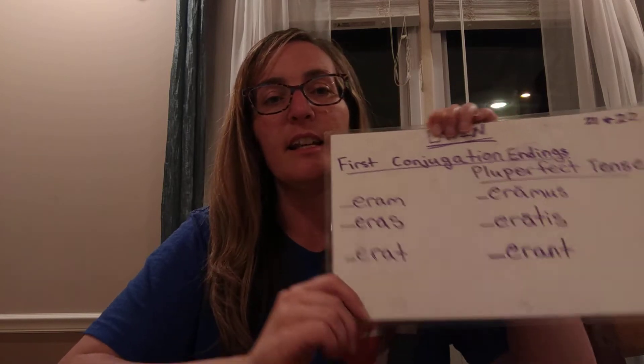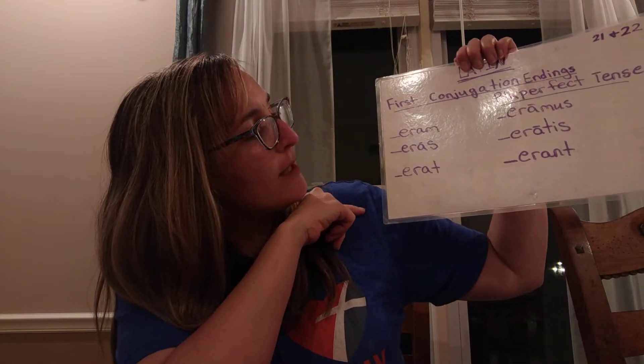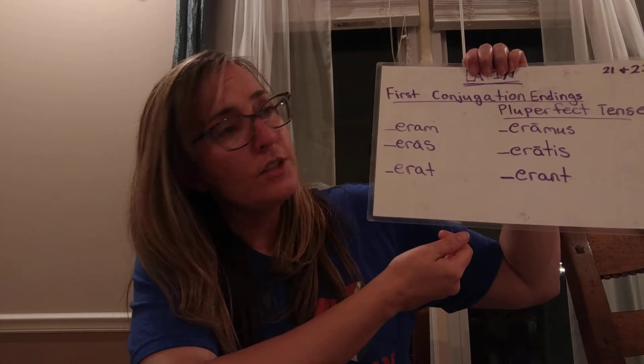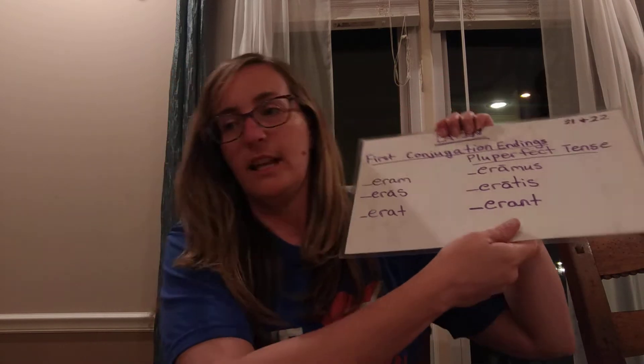We just sing along with the tune: aram, eras, erat, eramus, eratis, erant. First conjugation, pluperfect tense.